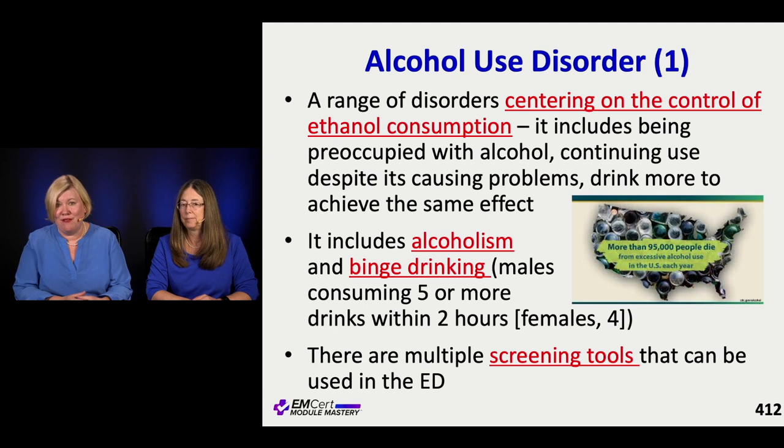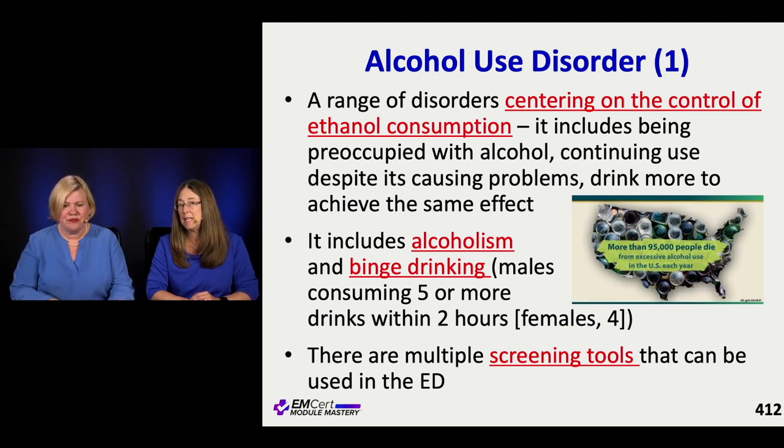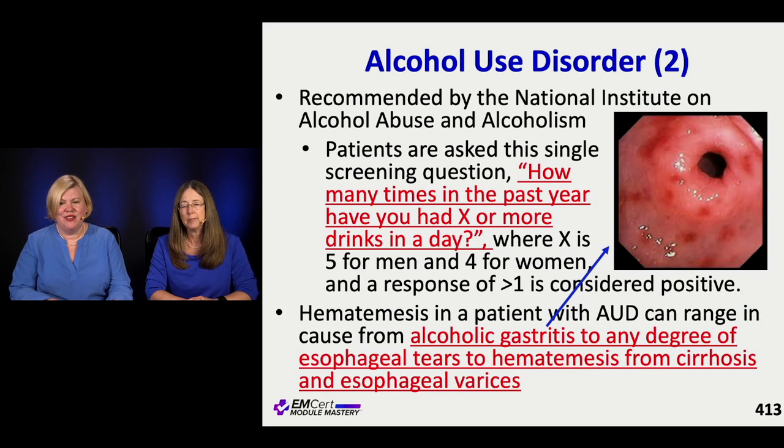Alcohol use is linked to a lot of patients with hematemesis. Alcohol use disorder includes alcoholism and binge drinking, and there are screening tools we should use. We have a high population of alcohol abusers presenting with different emergencies. And it's not just the stereotypical person on the streets - it's the five-martini lunch businessman, the woman drinking through the day. There's no typical alcoholic.